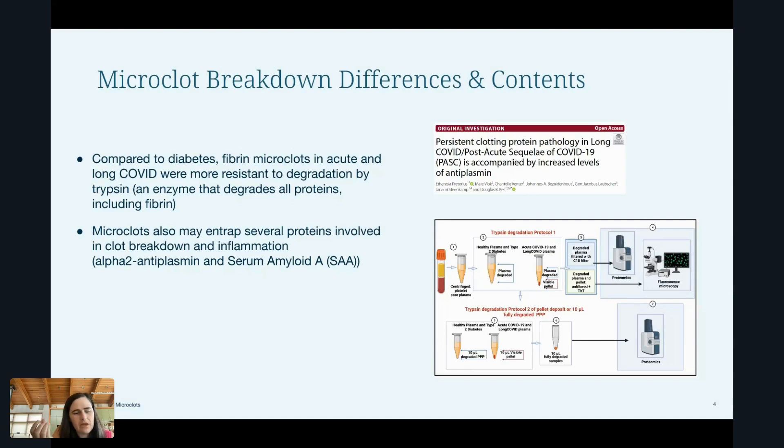But the long COVID microclot pellet took two separate digestions to break them down, so they were harder to break down than in the diabetics. That's consistent with what the UCSF preprint showed — that spike protein binding to parts of fibrin makes it harder for it to get broken down.